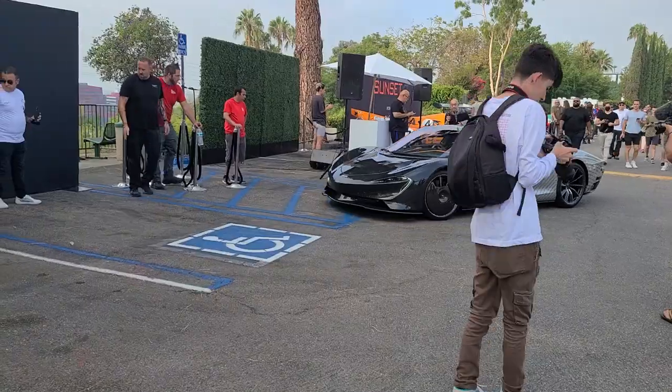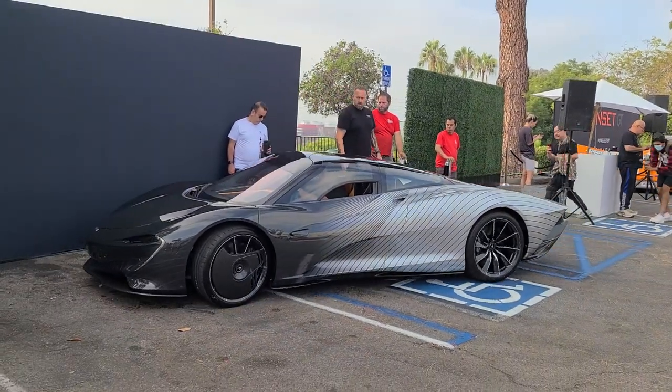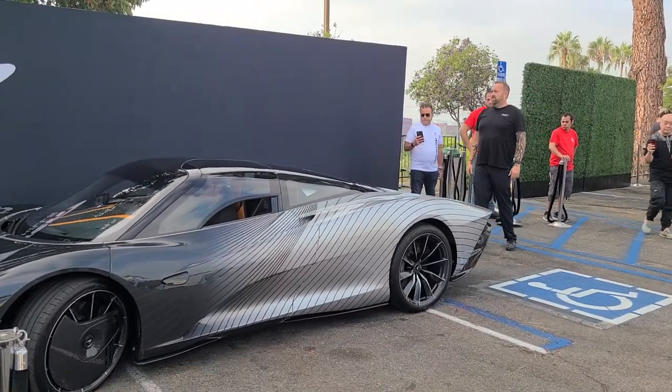There will be a lot more to come, trust me. We're a little distracted from the Sabre because the McLaren Speedtail is pulling out — Speedtail next to the Sabre, this is an incredible combination.